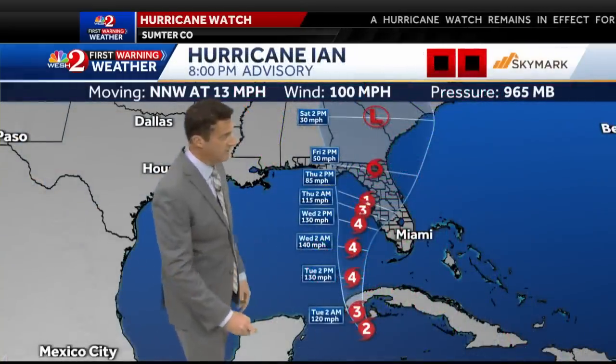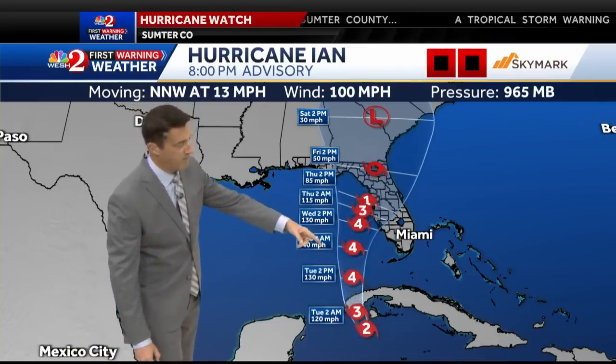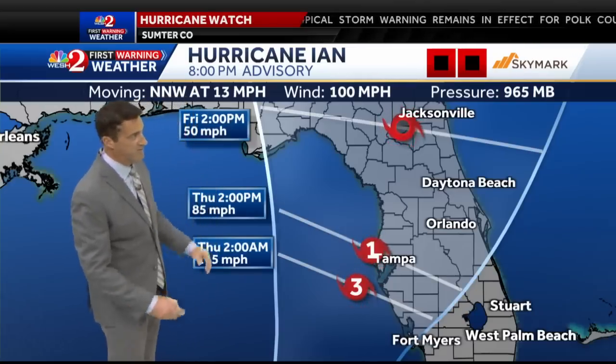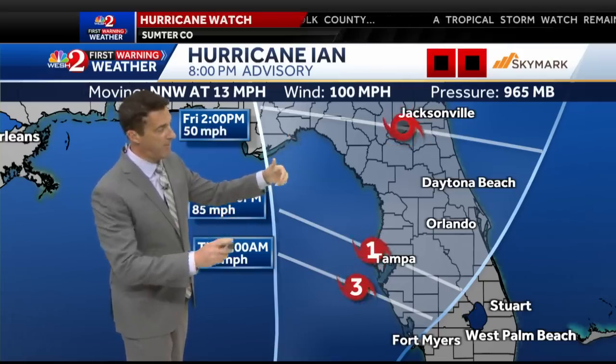Everything continues to progress closer to major hurricane status, which will likely happen if not at the 11 o'clock advisory, certainly by daybreak tomorrow. Then we'll see continued intensification as we head into Wednesday. As we move into late Wednesday night and Thursday, upper-level wind shear becomes a big-time problem for this storm.